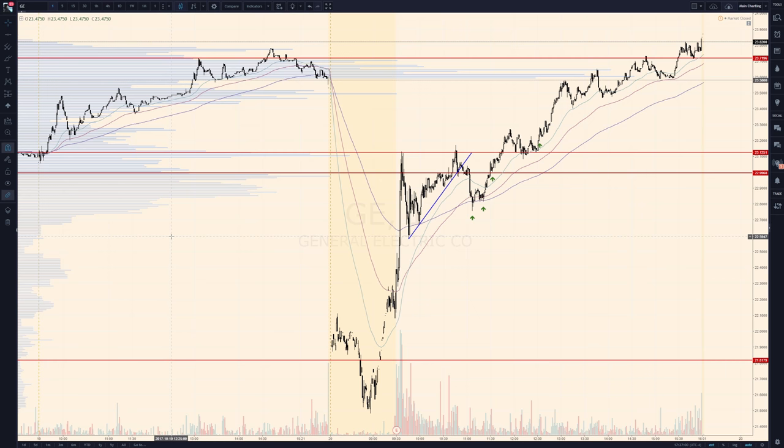Hey traders, today I wanted to walk you through one of the incredible trades that we just had in the live trading room at ActiveTraders.chat. We were looking at GE, General Electric. It had a massive sell-off in the pre-market and made it onto our scanners. The incredible thing about GE is what it did during the day, and it's really a testament to how strong the stock market is and how bullish the bulls are.